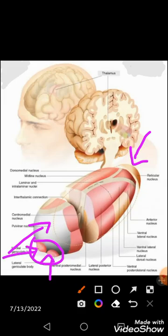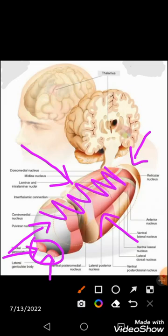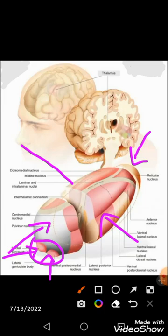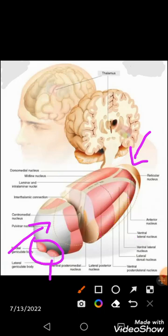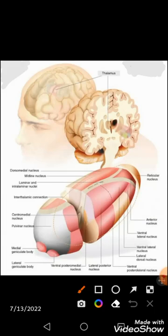Along the lateral surface there lies white matter called the external medullary lamina, and on its superior surface there lies the stratum zonale. At the very center of the thalamus we observe a Y-shaped white matter called the internal medullary lamina, which divides the thalamus into various parts.